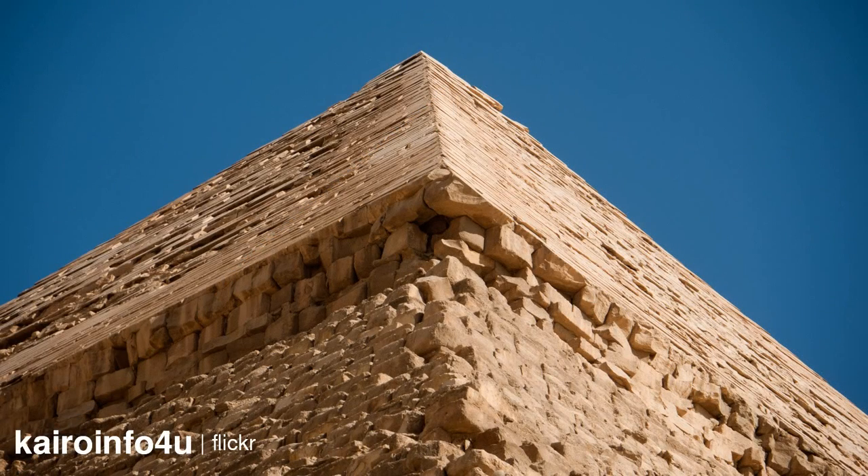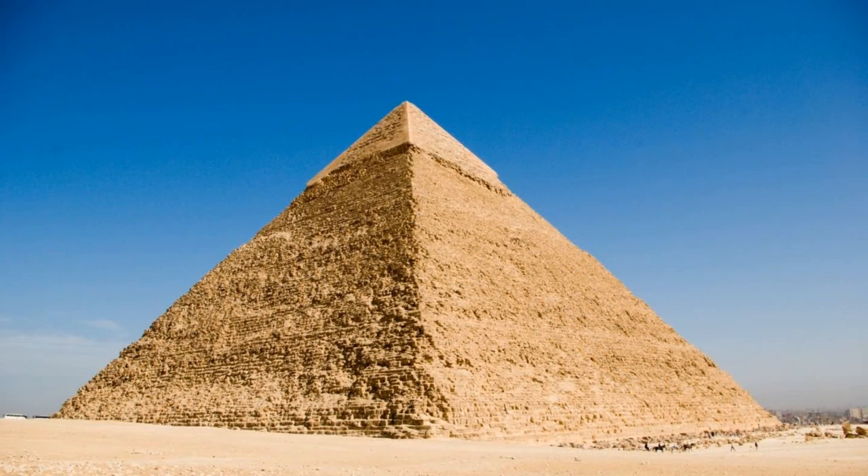Casing stones cover only the top third of the pyramid surface. It is not known when the casing stones were robbed, but allegedly they were reported to be still in place by the mid-17th century.